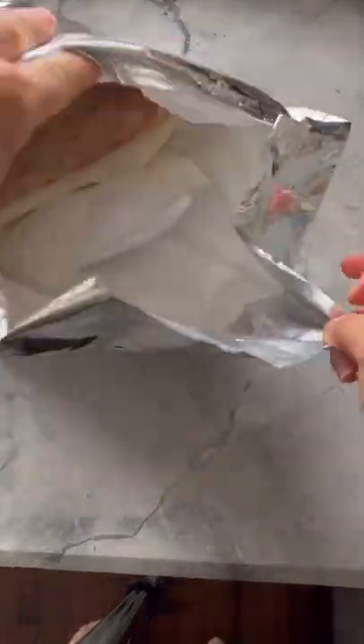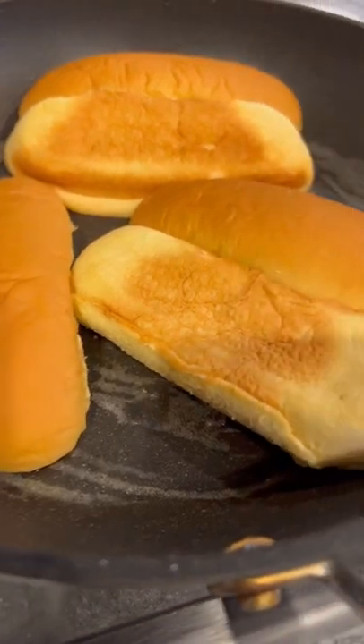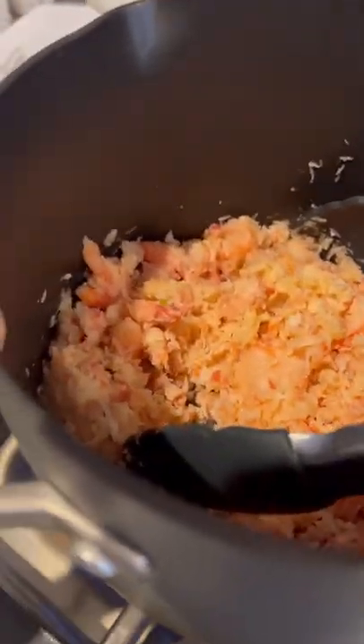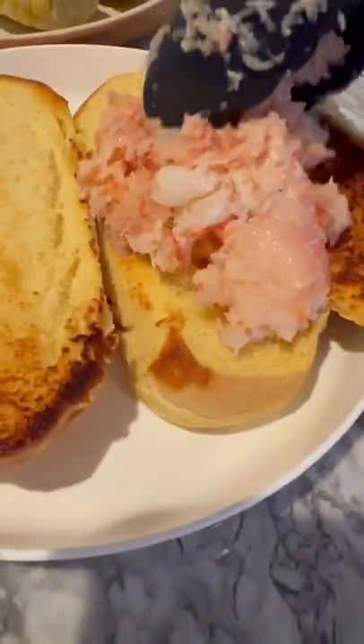Tightly sealed in here with some ice packs was a generous bag of crab meat. That's right, I opted for crab rolls from the Krabby Shack. I followed the instruction card by toasting the buns and heating up the crab meat. Albeit a bit expensive, boy was there enough crab to go around and I didn't need to trek all the way to Brooklyn for this.